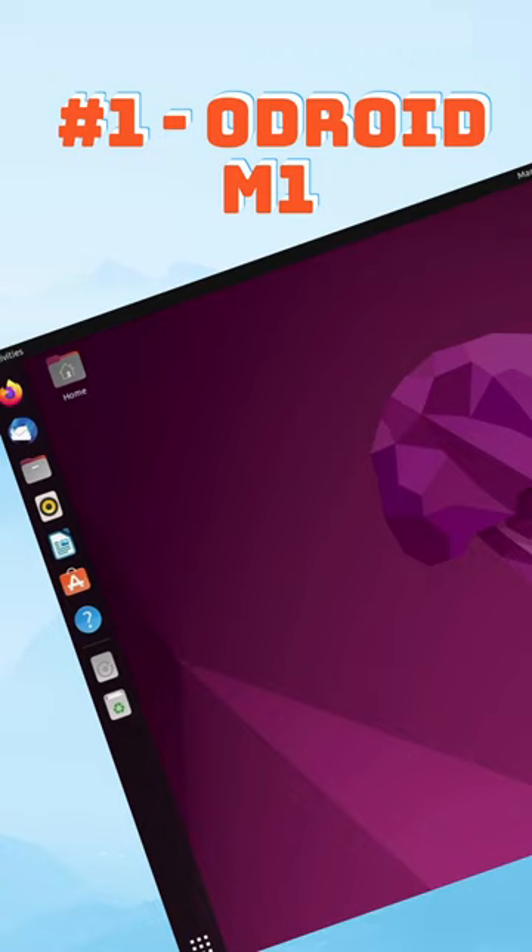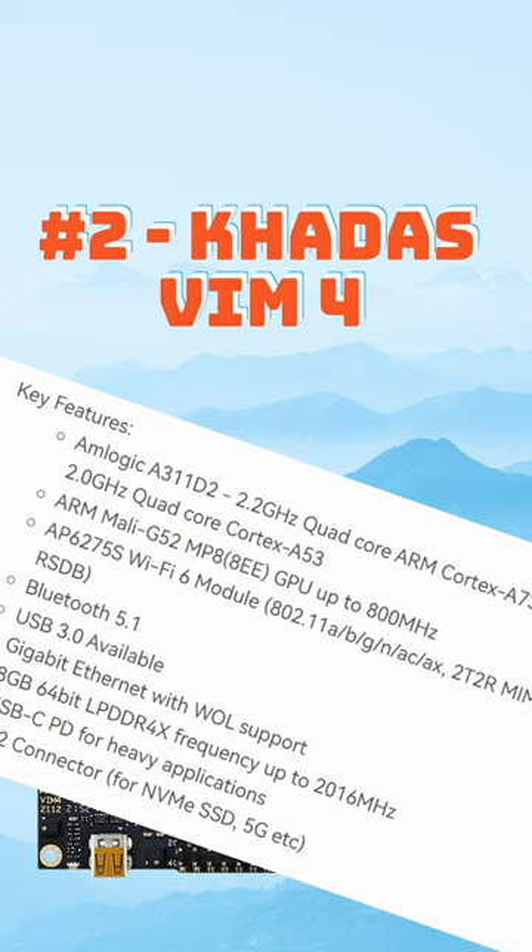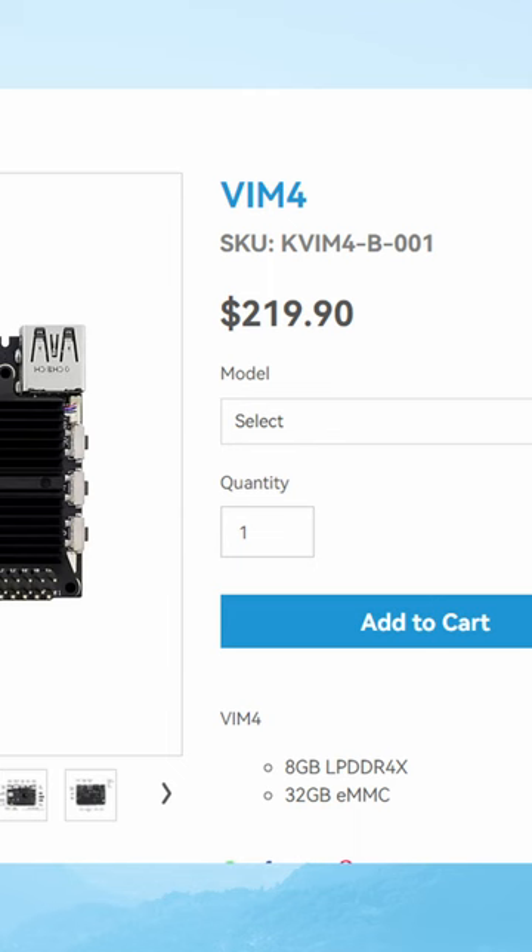Number two would be the Khadas VIM4, and this single board computer is closer to the Raspberry Pi 4 in size, but it comes with an 8-core CPU. This one supports Ubuntu and Android, and comes in at $219, so it is a bit pricey.